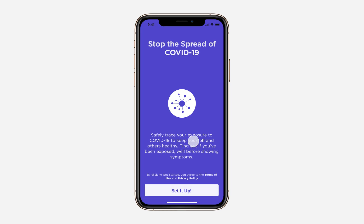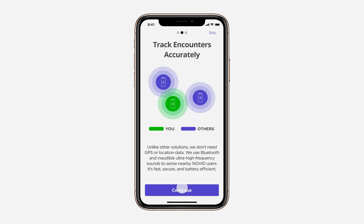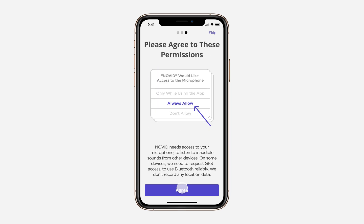Welcome to Novid, an application that can help you stop the spread of COVID-19. When you set our application up, we'll tell you about our privacy, how our technology works, and the permissions we need to track encounters accurately.